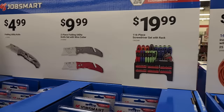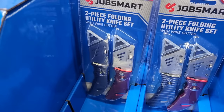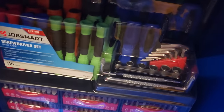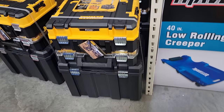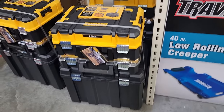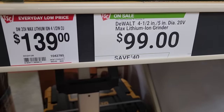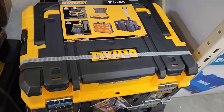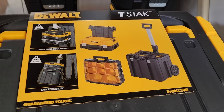You've got a screwdriver set for $19.99 and a two-piece knife set for $9.99 — getting a whole lot for your money. Also here's a DeWalt T-STAK — the label says angle grinder but it's $99 for the storage system. Even if you're just a DIYer wanting to organize your tools, $99 is a pretty good deal.